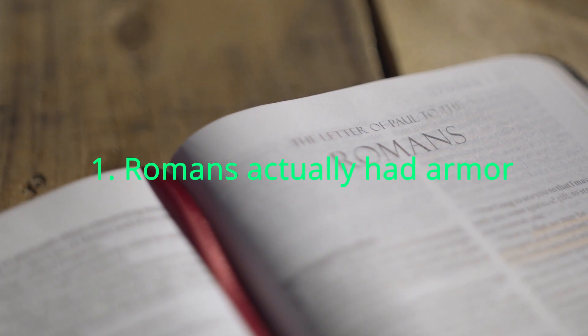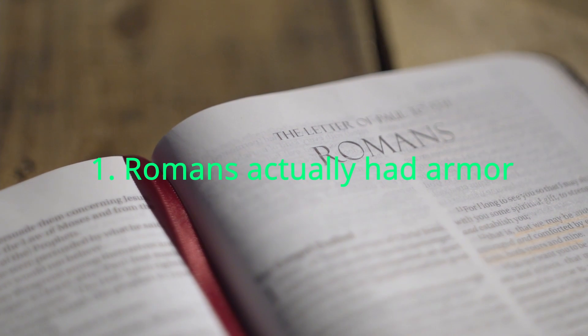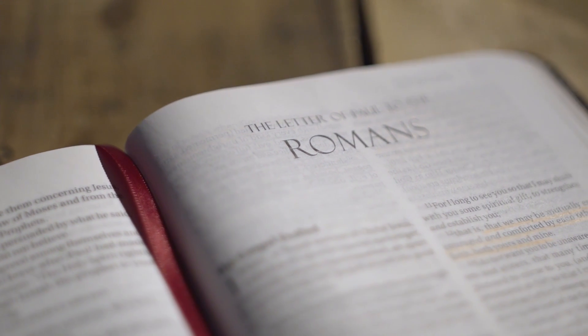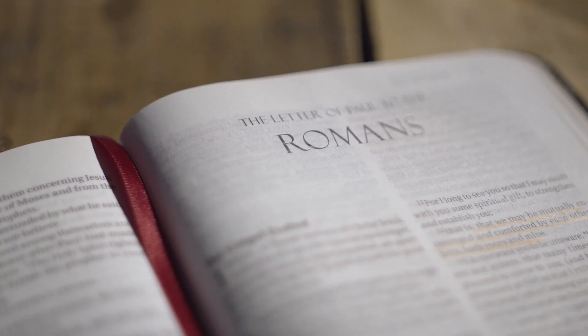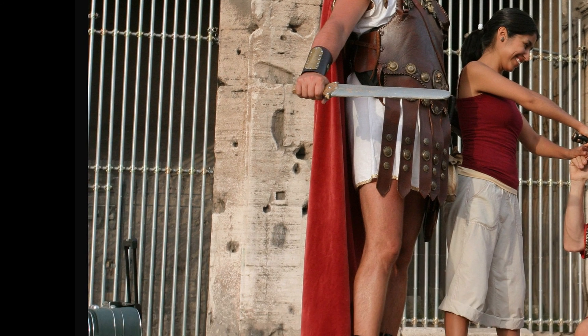Number 1: The Romans actually had armour. The Romans were very resourceful people. I thought because they're from a long time ago, they'd only have stick clothes. But if you look here, they actually have quite advanced armour. They actually had a lot of rocks they could melt and turn into suitcases and stuff like that.